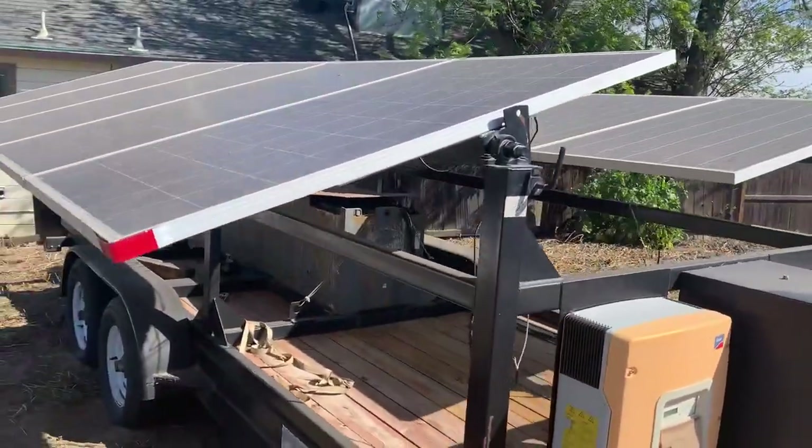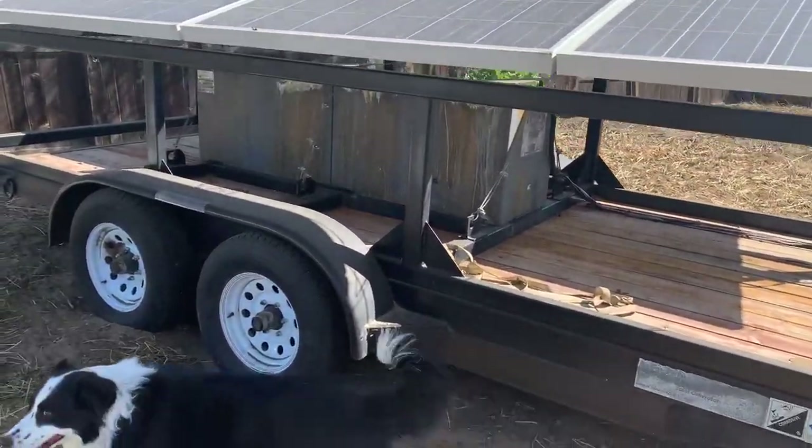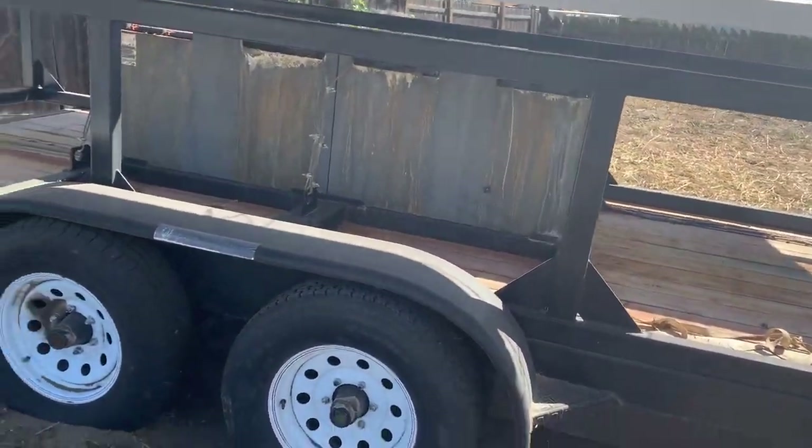This has 10 panels — I believe they're 260 or 280 volts each — and two large batteries.